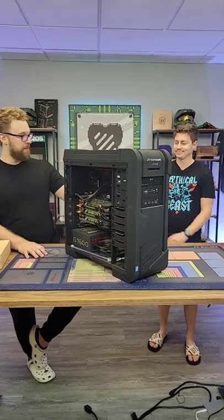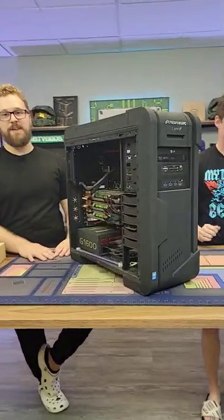So we're gonna fix this thing up, add some RGB, make it more modern, and you'll see a video on the main channel.